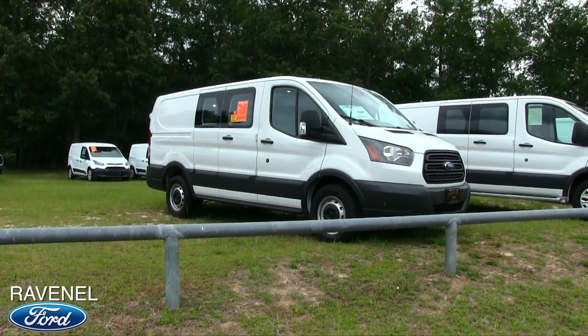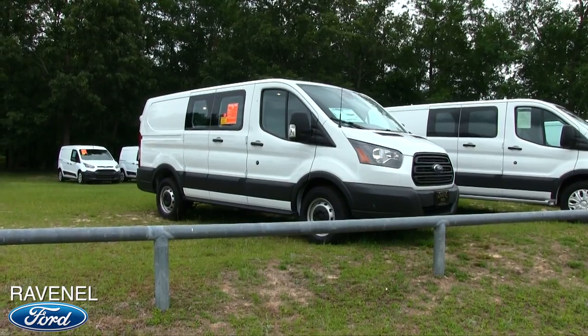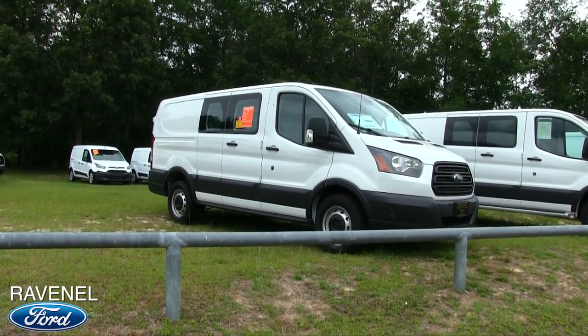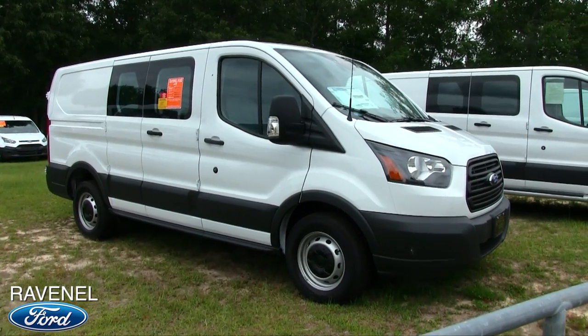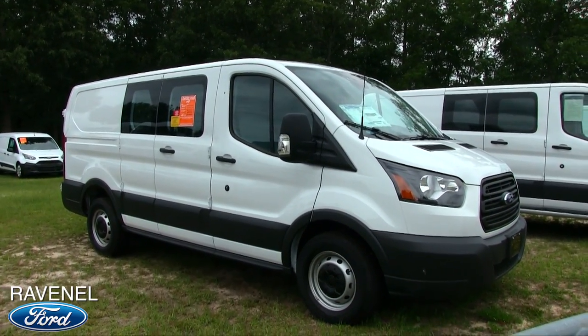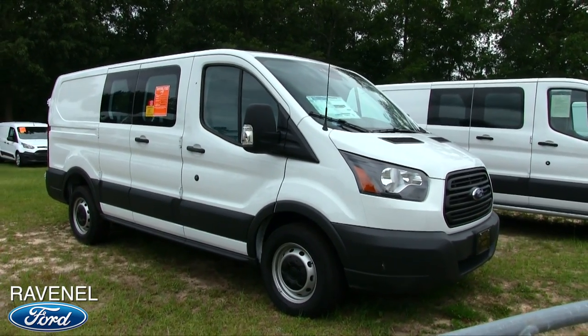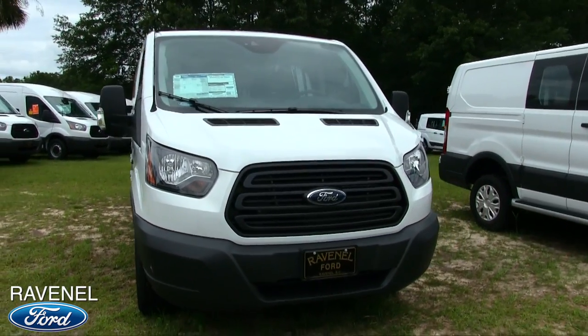What's up everybody? Welcome to Ravenel Ford. Today we're going to be looking at the 2017 Ford Transit Cargo Van. We're going to walk right up this little hill here and come over to the Transit Cargo Van and see what it's all about today. This is a new car walk-around review at Ravenel Ford brought to you by Charleston Car Videos. My name is Chad, by the way. Thank you for joining in.